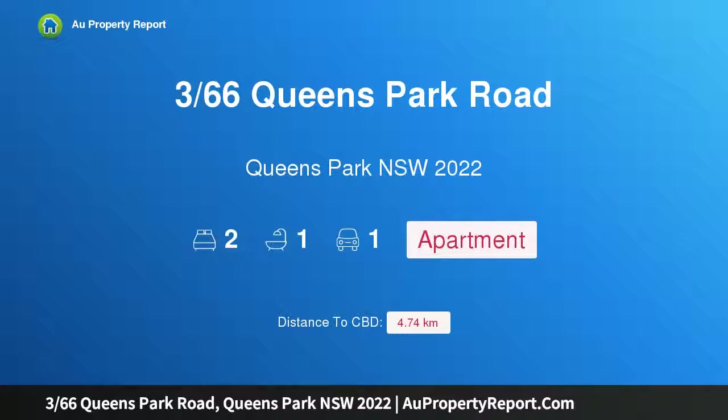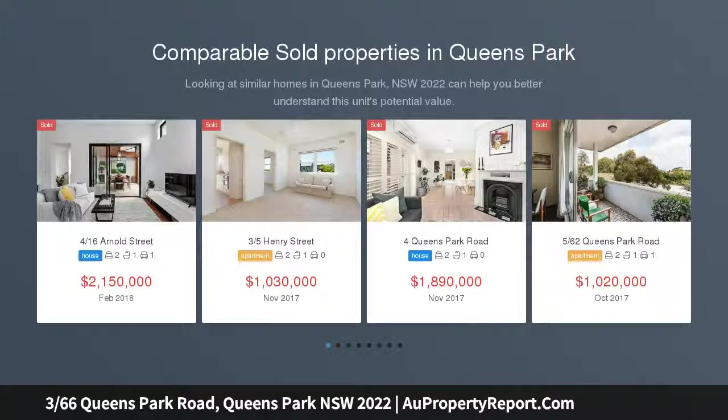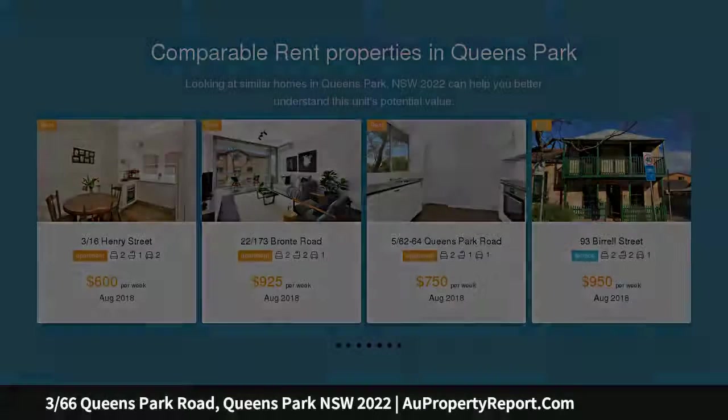Hi, I am glad to introduce property 3/66 Queens Park Road, Queens Park, New South Wales 2022. Easy care living on a premier parkside street, sitting directly across the road from the beautiful expanses of Queens Park. This neat and fresh apartment presents easy care living in an exclusive and supremely convenient location, situated within a well-maintained boutique block.